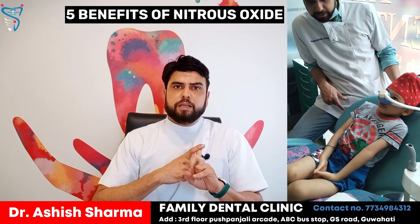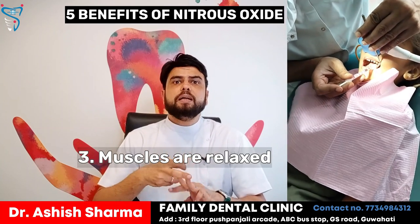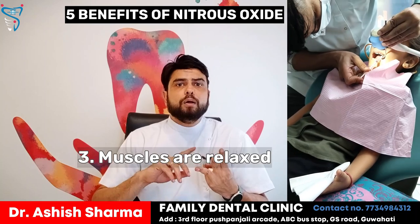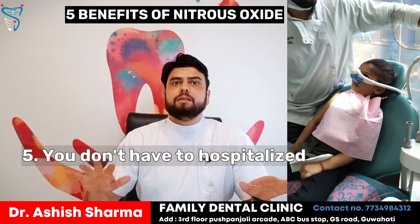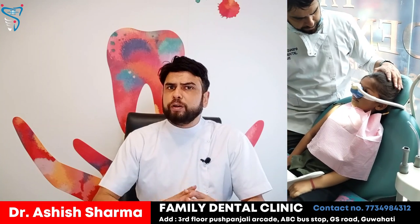So these are the five advantages of nitrous oxide. First, it reduces anxiety. Second, it increases the pain threshold. Third, it gives a very relaxing feel to the muscles so the patient doesn't get tired. Fourth, it doesn't have any side effects. And fifth, you don't need any hospitalization or supervision pre and post procedure. Thank you so much. Keep watching our videos. We are working very hard to provide quality painless dental treatment in Guwahati. Take care.